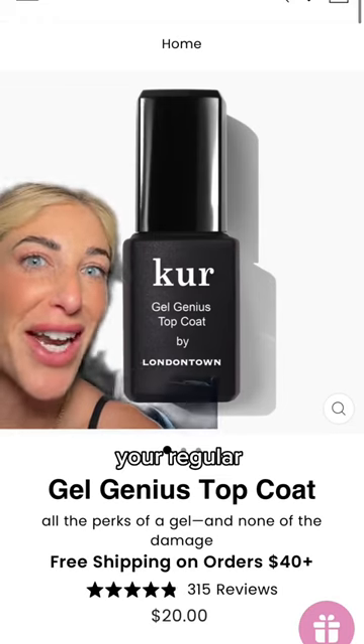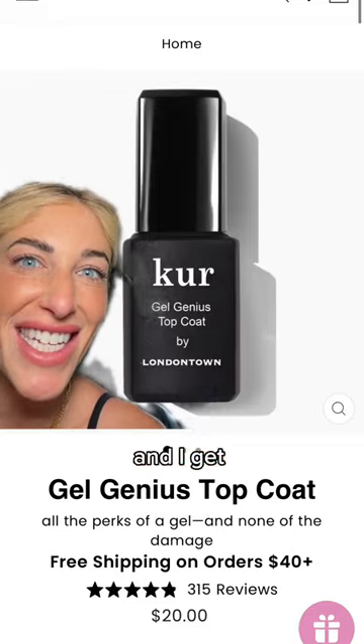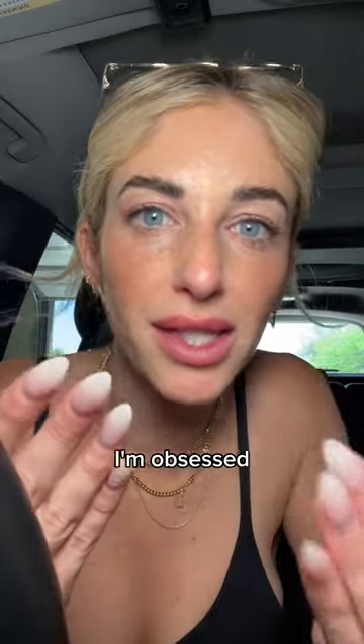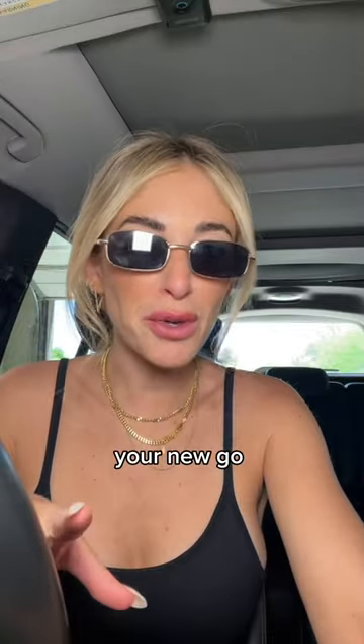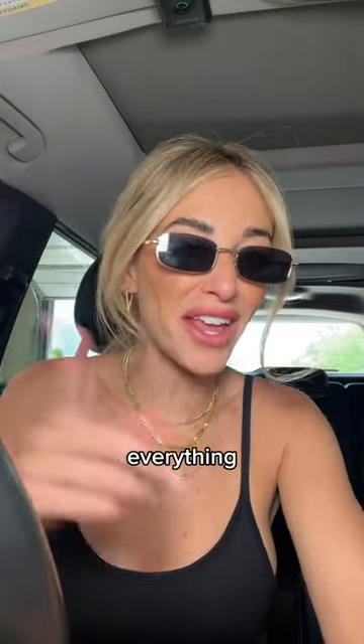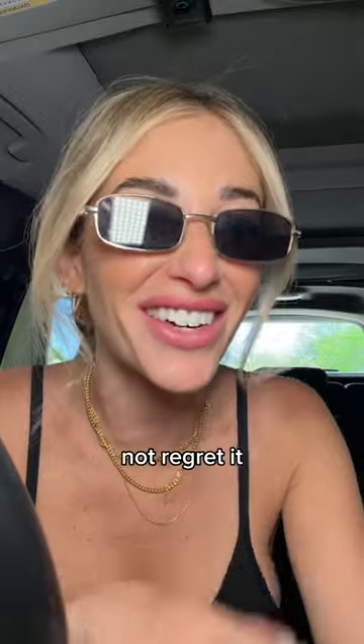It's not gel — it just makes your regular nail polish look like gel. It's amazing. I get this beautiful ombre look. I'm obsessed. London Town's illuminating nail concealer is so good. It will be your new go-to color because it literally goes with everything. Go get it — you will not regret it.